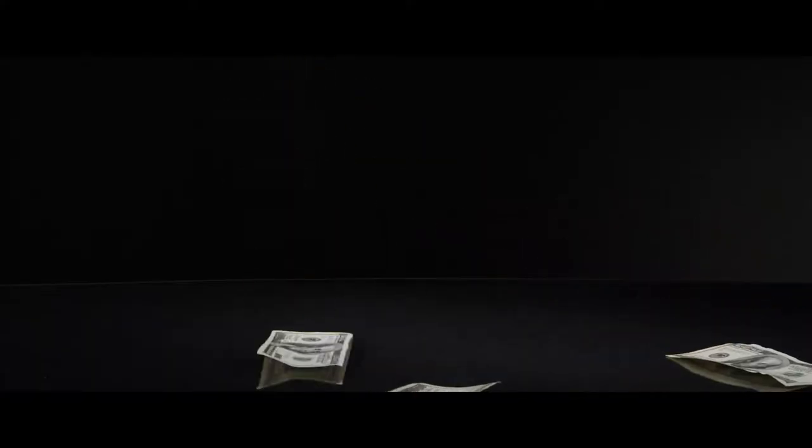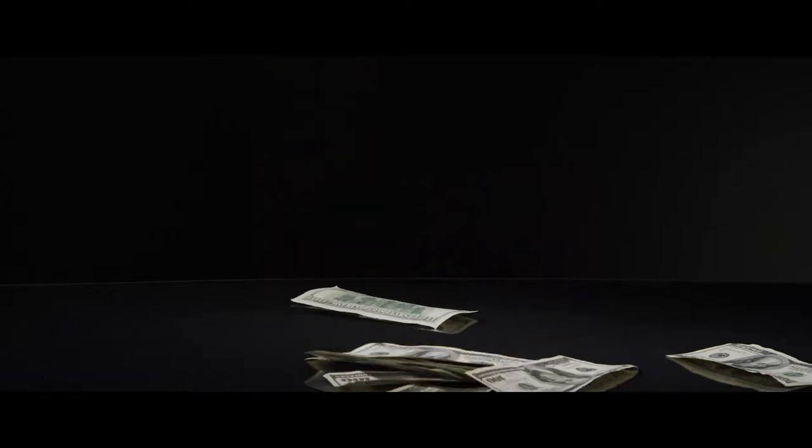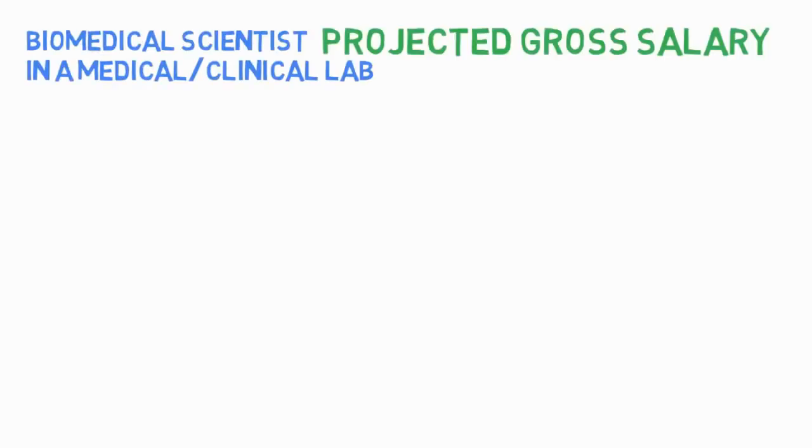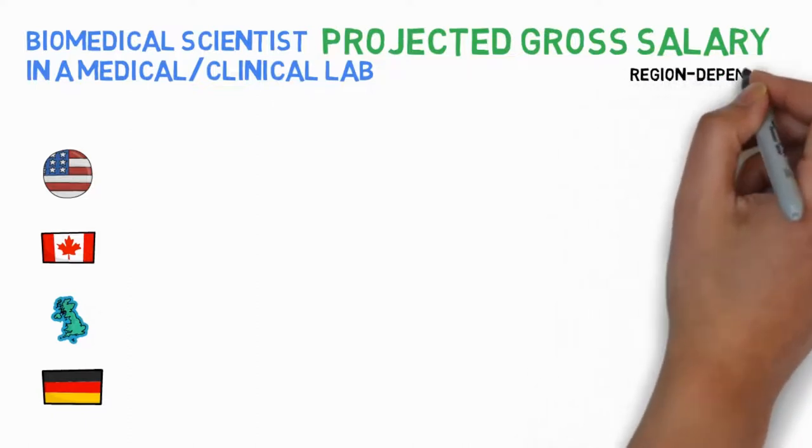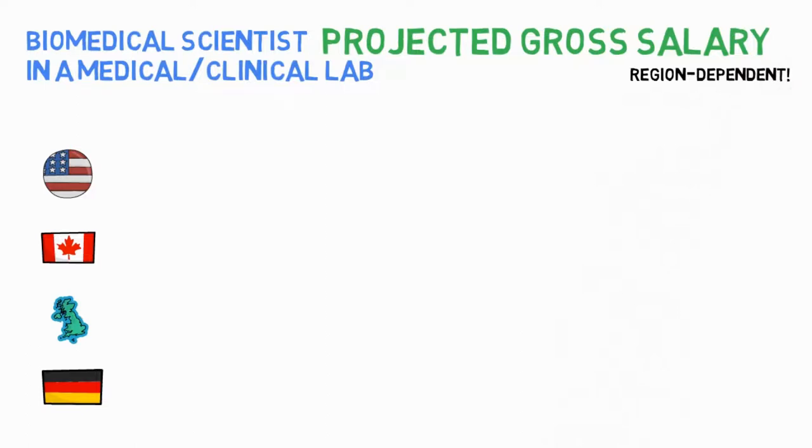Now let's talk money. The examples and links I refer to for this part are from the US, Canada, UK, and Germany as a European example, so I highly welcome you to leave a comment and share salary information in your specific country below. Another important thing to consider is that salaries can differ greatly per region, even within one single country.